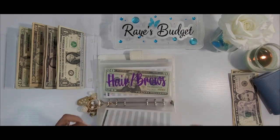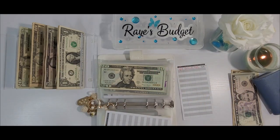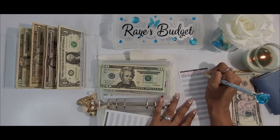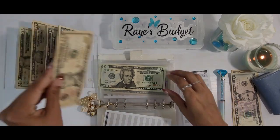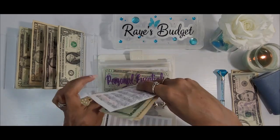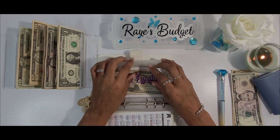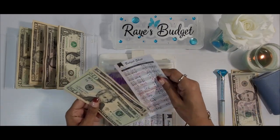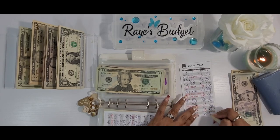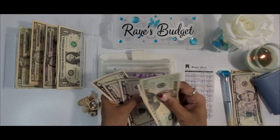Next we have hair and brows. Today hair and brows is going to be getting $10 — I need to hurry up and get this one beefed back up. July 12th deposit of $10 should take us to $30, and it does. Next we have personal essentials, and today personal essentials is going to be getting $5. A July 12th deposit of $5 should take us to $40 for personal essentials, and it does.